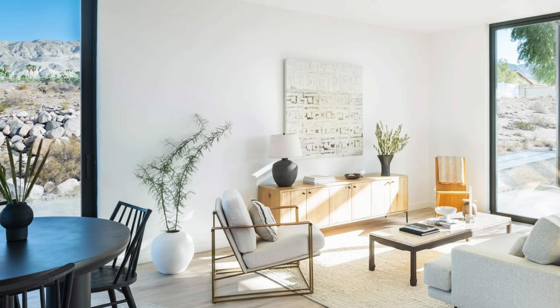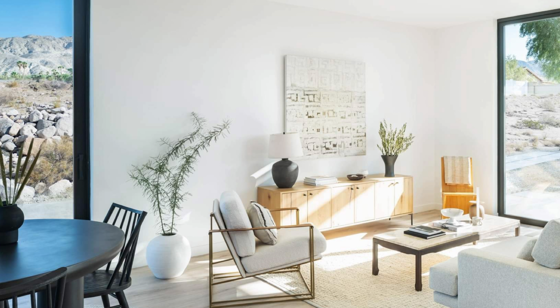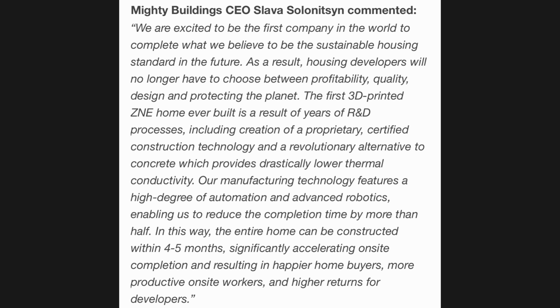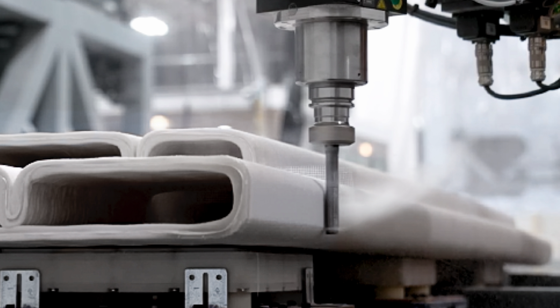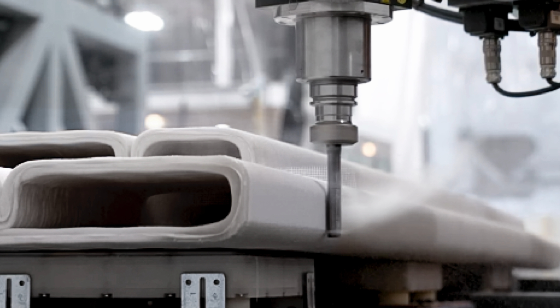A zero net energy home is classified as one that produces at least as much through clean renewable resources as it consumes — so if you're running a gas generator out back, it doesn't count. Mighty Buildings CEO Slava was quoted in Business Wire saying: 'We are excited to be the first company in the world to complete what we believe to be the sustainable housing standard of the future. As a result, housing developers will no longer have to choose between profitability, quality, design, and protecting the planet.'